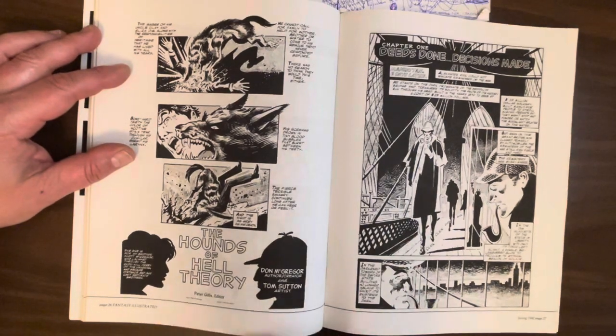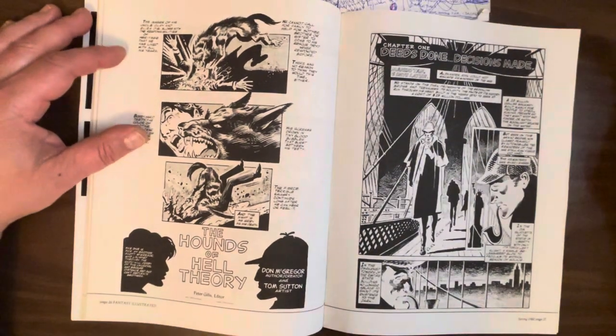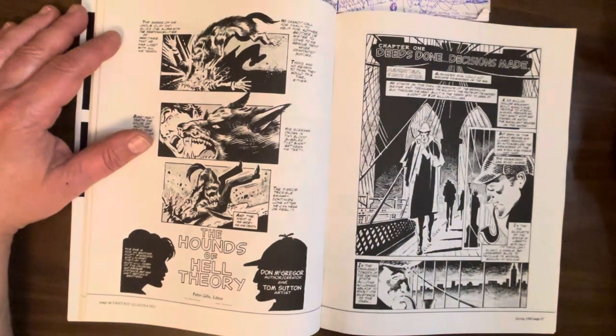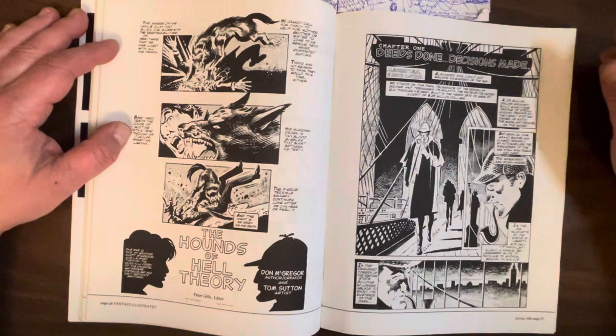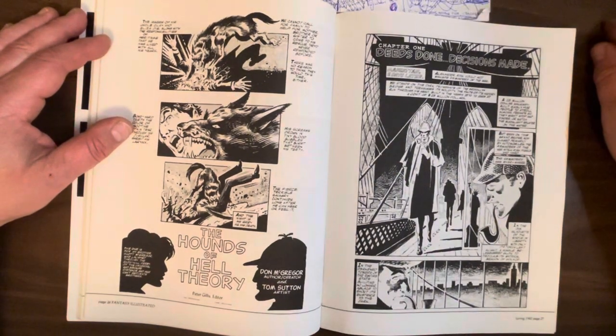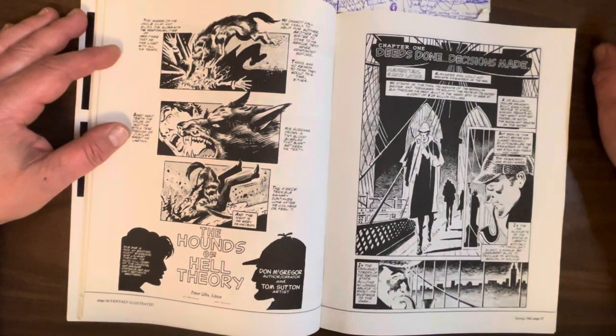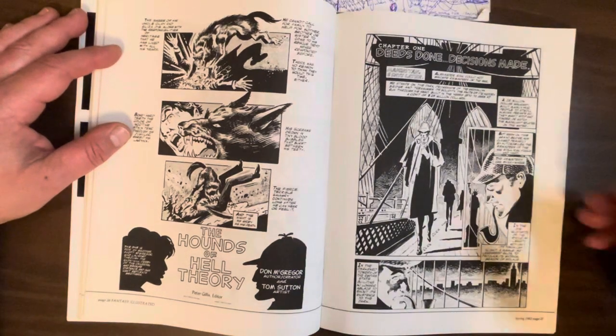This is called 'The Hounds of Hell Theory' — the name of the story. This is a creation of Don McGregor's. Once again, he loves Sherlock Holmes, and Sherlock Holmes wasn't in the public domain, so he couldn't just do a Sherlock Holmes story. Like we already saw in Amazing Adventures with Killraven — he had that one character that was a doppelganger of Sherlock Holmes, who appeared in the Marvel Black and White magazine. So now he's just doing it again.